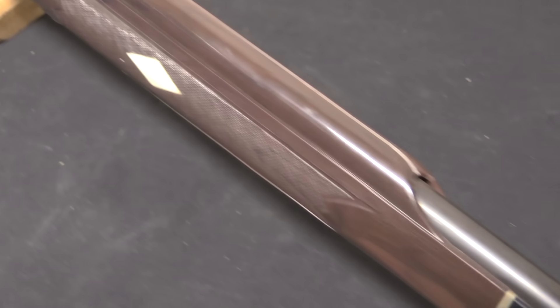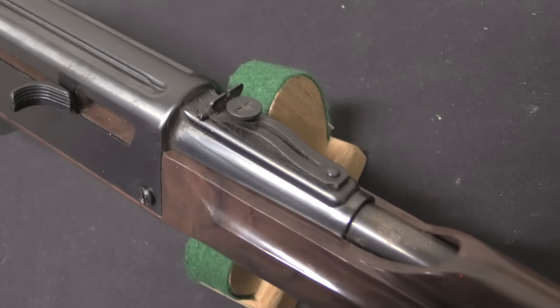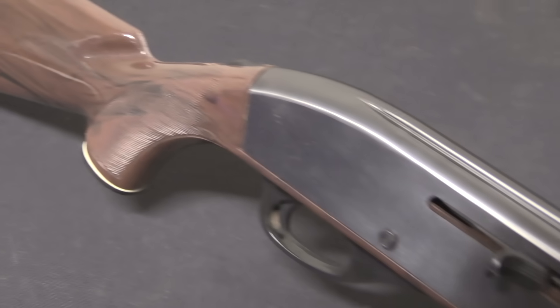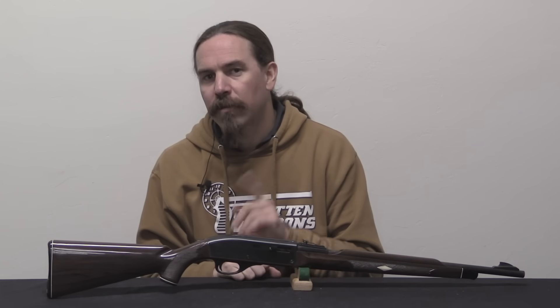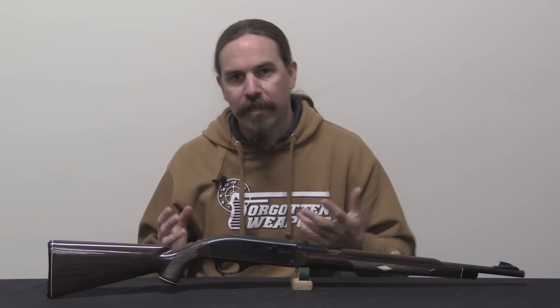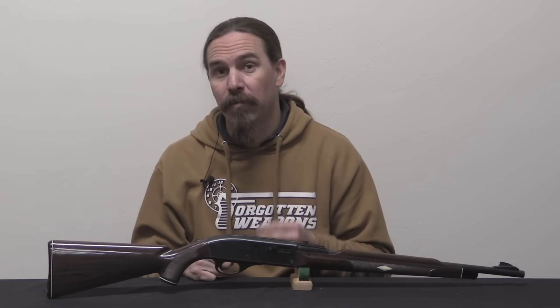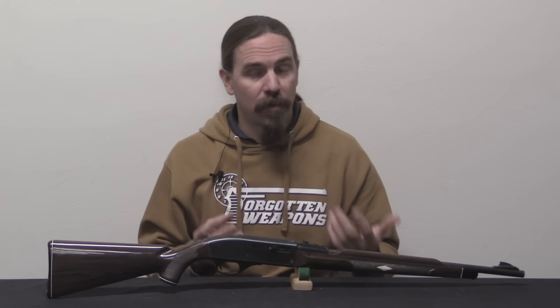They looked at the stereotypical .22 calibre rifle to figure out where they could cut costs. The barrel — not much you can really do with the barrel. The bolt is another expensive part, but they didn't see any way to simplify or cheapen the bolt beyond what was already being used for a plain blowback rimfire .22. And that led them to the stock. The wood handguard and buttstock — the furniture — was a place where there was real potential for savings. You wouldn't think the wood stock is particularly expensive, but when you've whittled everything else down to simple machined parts and stampings, the wood actually remains as one of the higher cost items.